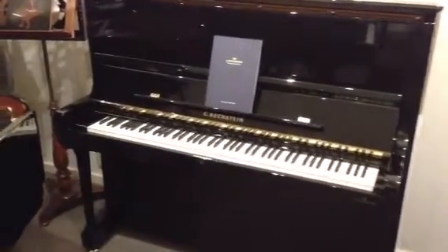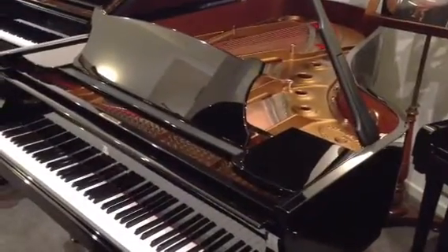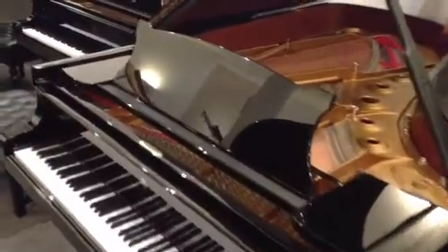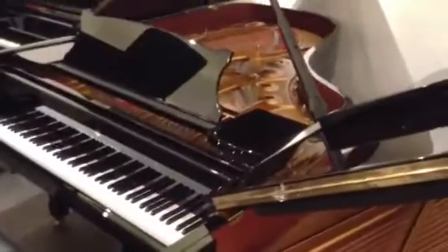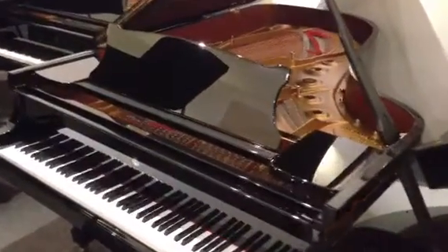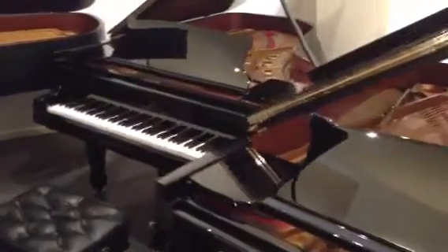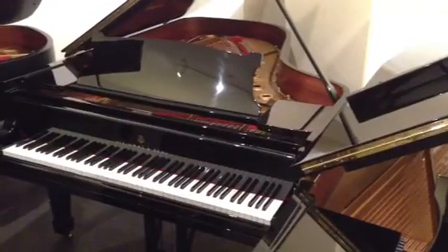Walking on down the line, we have a 2003 Steinway Model B. Further down, another Steinway Model B from 2002. To complete the B Grand line-up, a 1928 Steinway Model B.